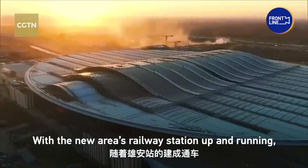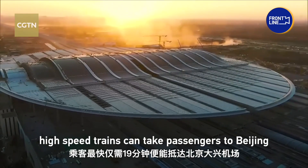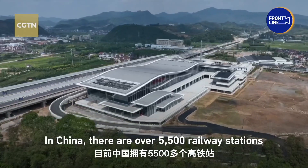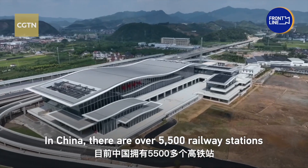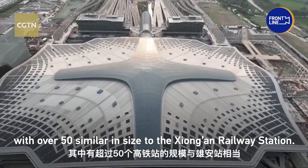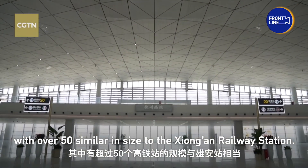With the new area's railway station up and running, high-speed trains can take passengers to Beijing in just 19 minutes. In China, there are over 5,500 railway stations that have high-speed trains, with over 50 similar in scale to the Xiong'an railway station.